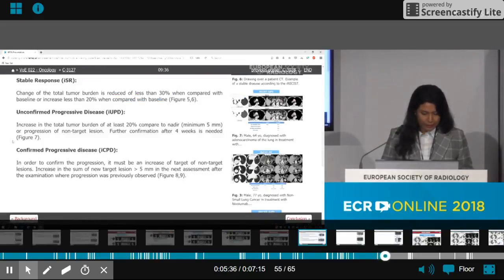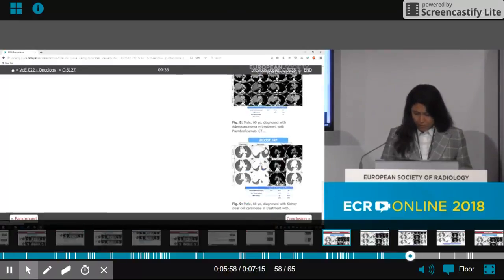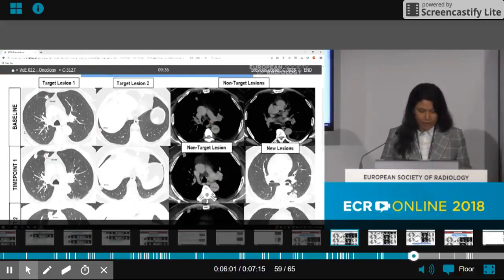The last pattern was immune confirmed progressive disease. This is a further increase of tumor mass and an increase in the sum of new target lesions by more than five millimeters in the next assessment after unconfirmed progressive disease. This is a 66-year-old male diagnosed with kidney clear cell carcinoma in treatment with nivolumab.